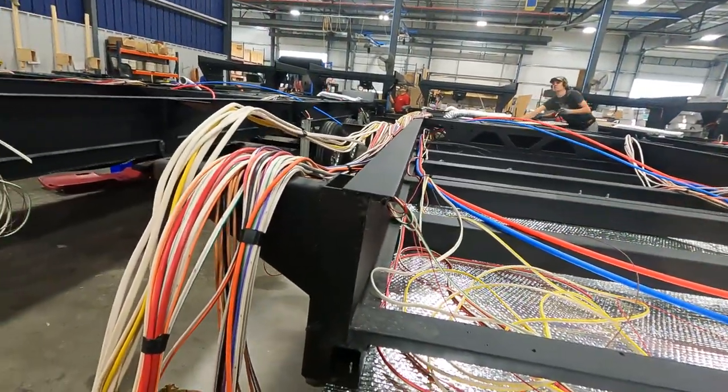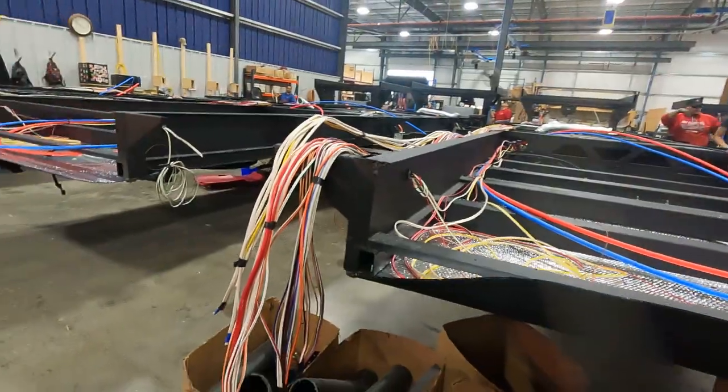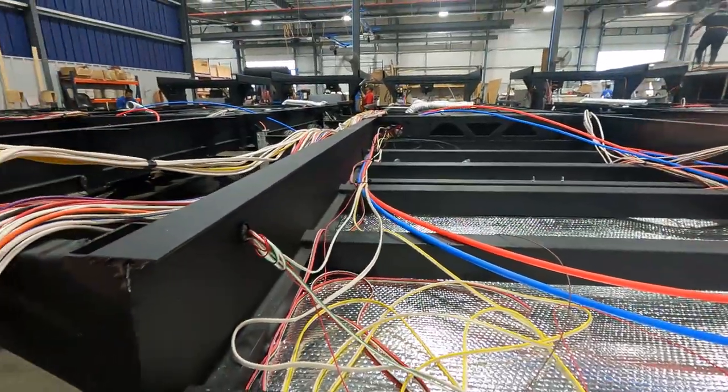We also have shut-off valves at every major plumbing facility, so you can diagnose a problem later and not have your whole trip ruined. And then all the color and number-coded wiring to go with our 12-volt system.